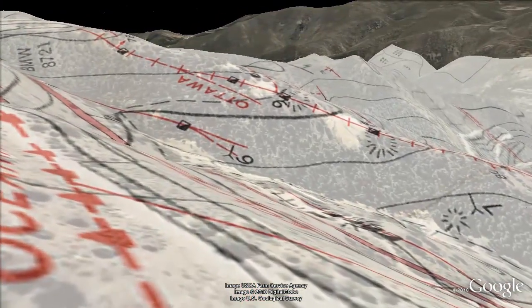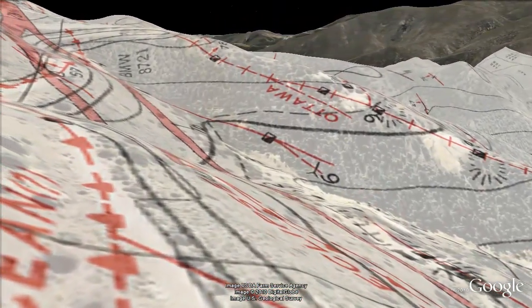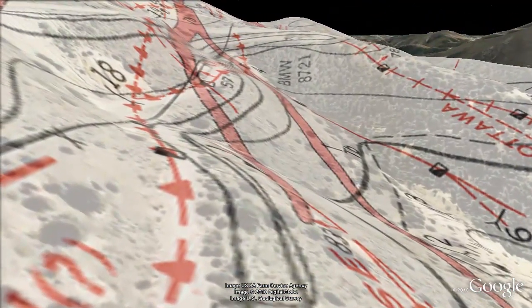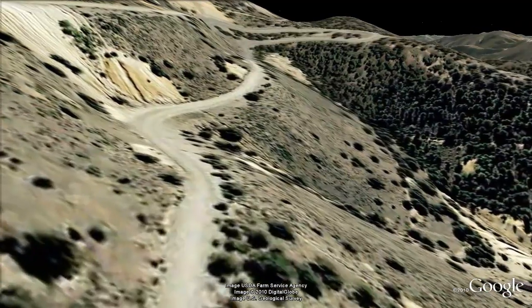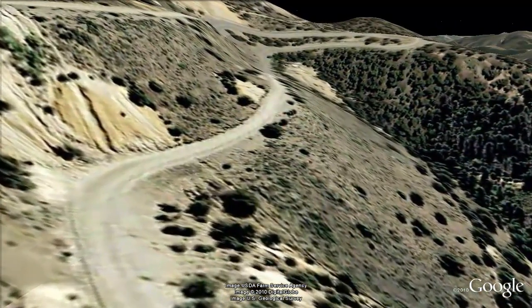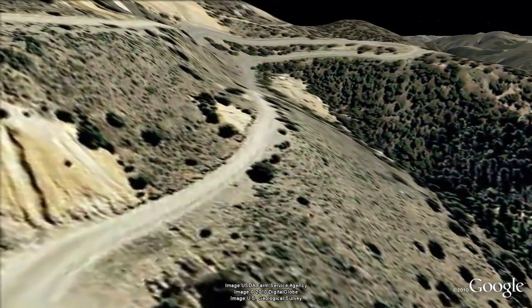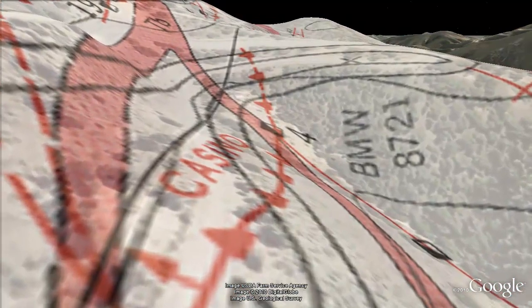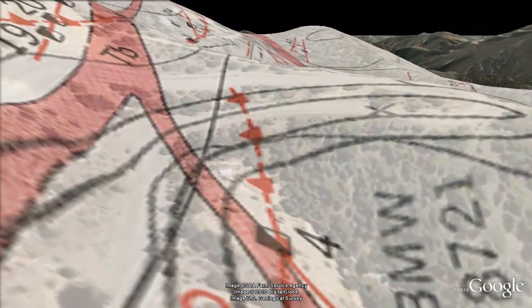The Interocean vein is now paralleling the road immediately to the left. We'll cross over the Casino vein three times as we round the nose of this hill.